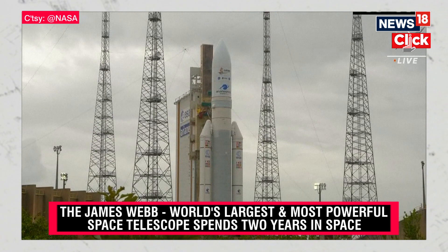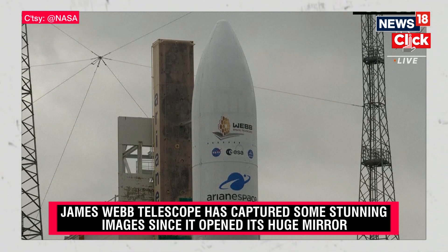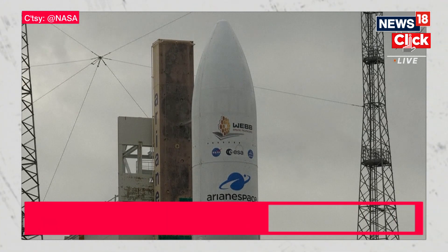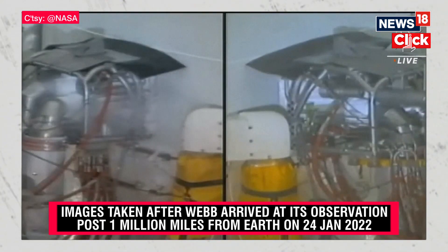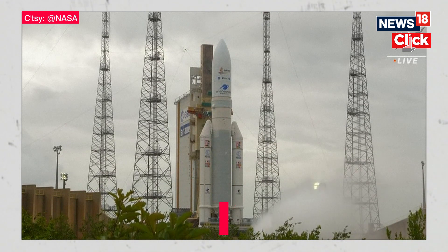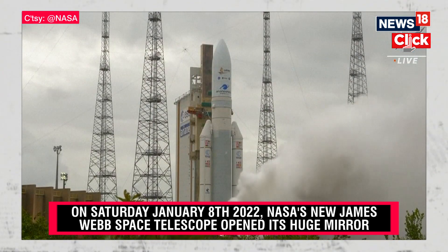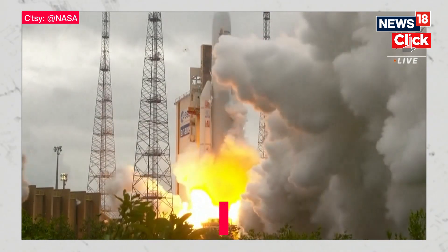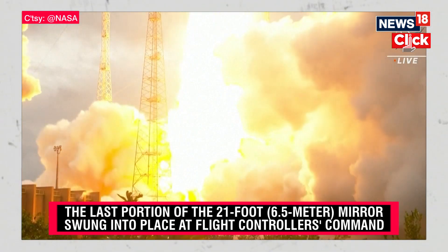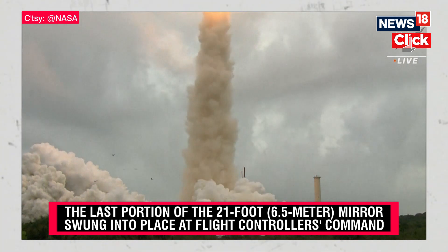T-minus 30 seconds and counting, standing by for terminal count. And we have engine start. Liftoff! From a tropical rainforest to the edge of time itself, James Webb begins a voyage back to the birth of the universe.